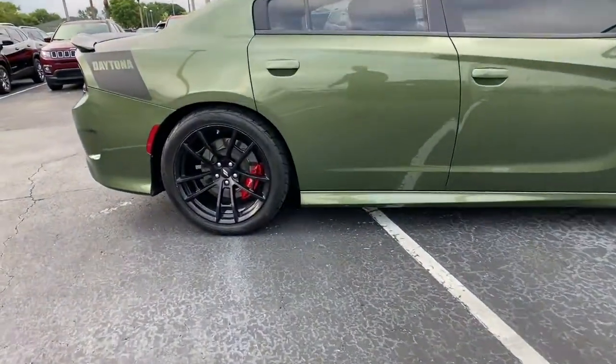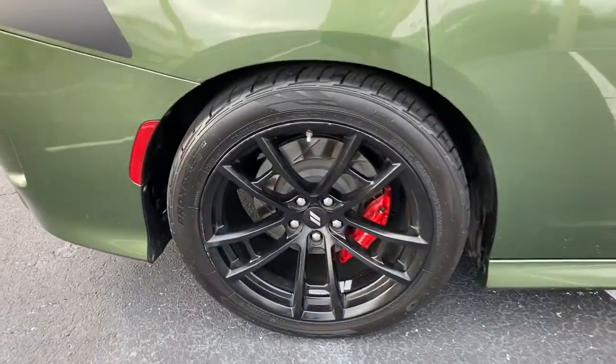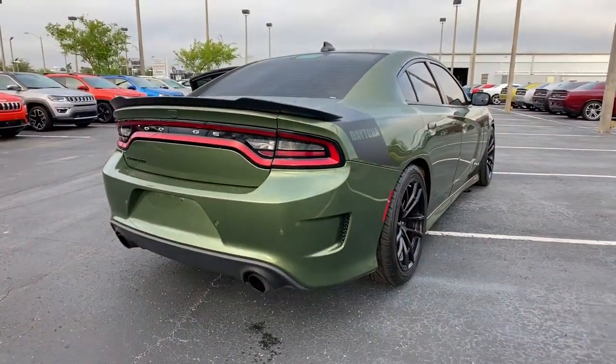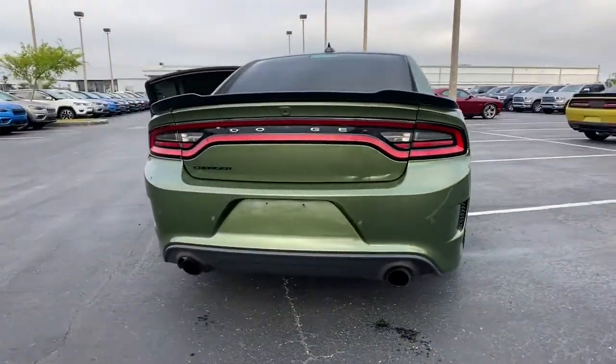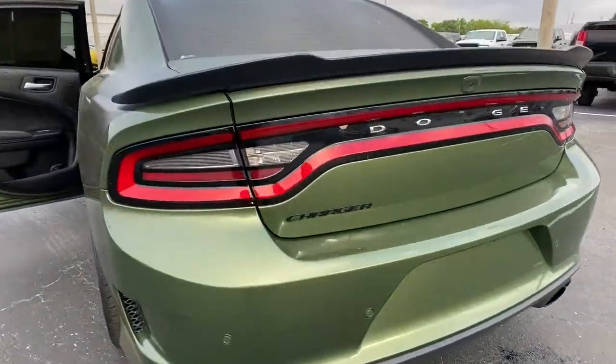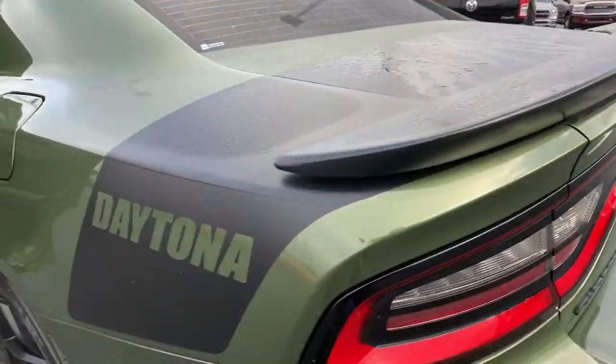The following are some of this vehicle's highlighted options: electronic stability control, trip computer, bucket seats, power windows, four-wheel disc brakes, power steering. Feel the exhilaration of raw muscle car power in the Charger. Come in for a test drive.